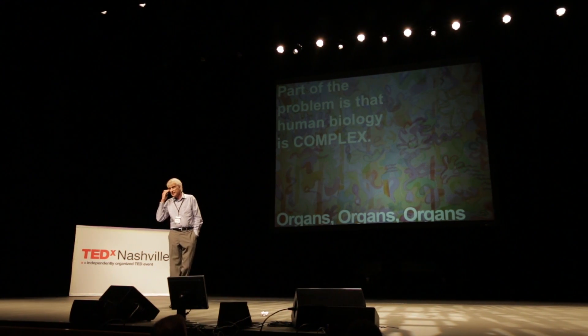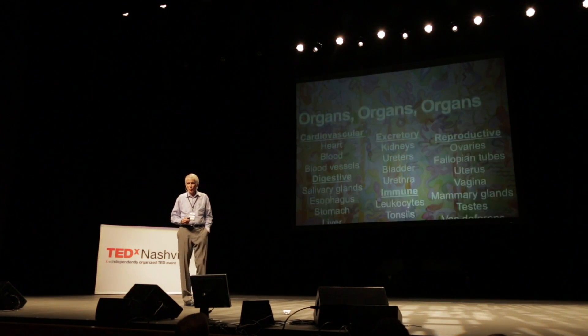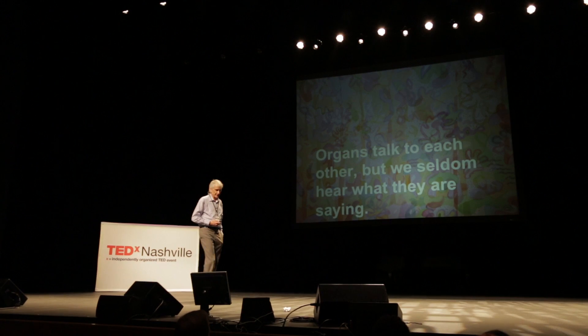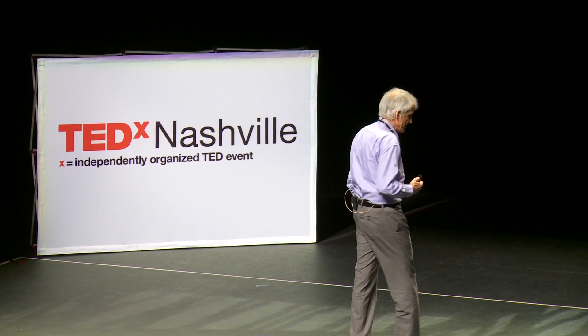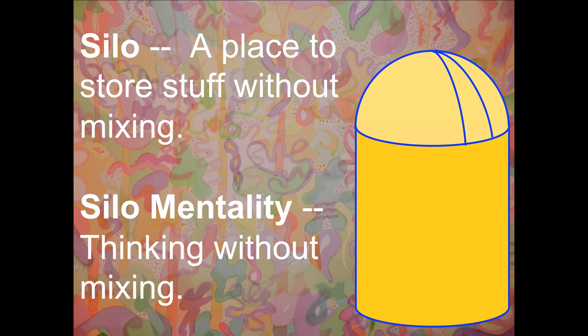Biology is so complex that I can't explain it in 18 minutes. You have more organs in your body than you would care to read about, and there happens to be a medical department for each organ group and a physician for each organ. Organs can talk to each other, and the reason we need homunculi is it's very hard to hear what organs are saying when they're talking to each other. The opposite of multitasking is silos — a silo mentality is a place where you think without mixing, and homunculi are not going to work if you work in a silo mentality.